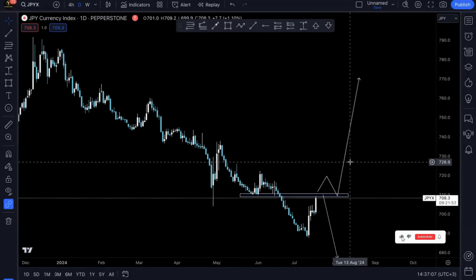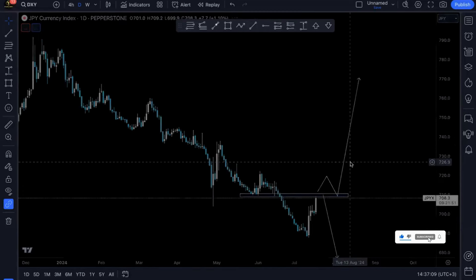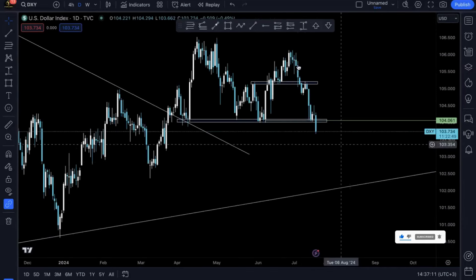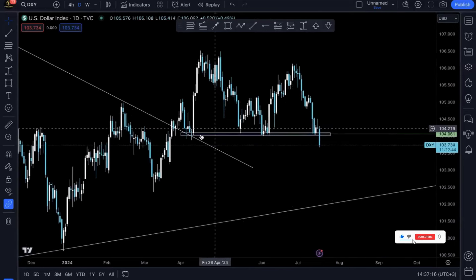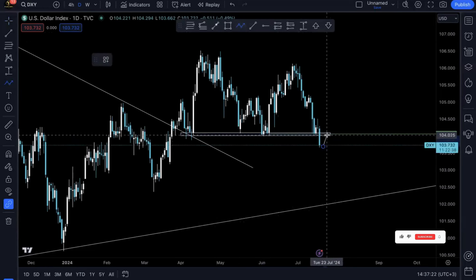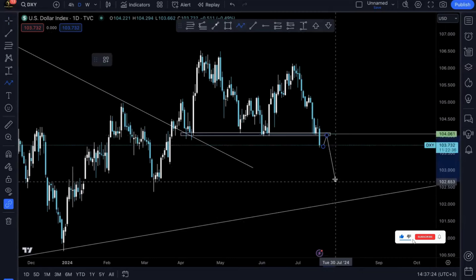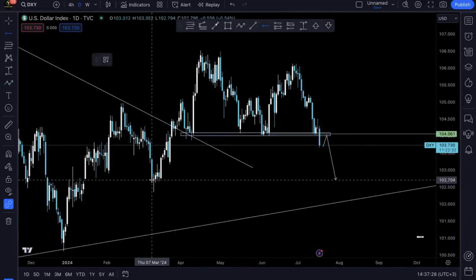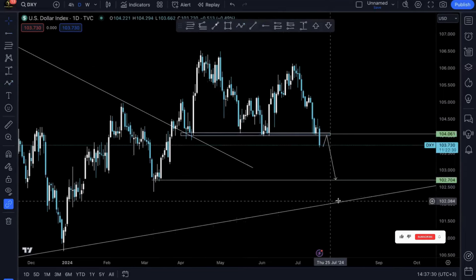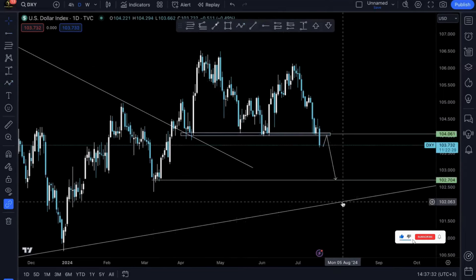So that's that with JPYX — we don't have any current confirmations, so we're just going to have to wait it out. Now let's go to our personal favorite, DXY, the US dollar currency index. We can see prices have broken this major structure. What we're anticipating to see is a retest on this structure before we see a drop, with prices hitting these lows as the first target.